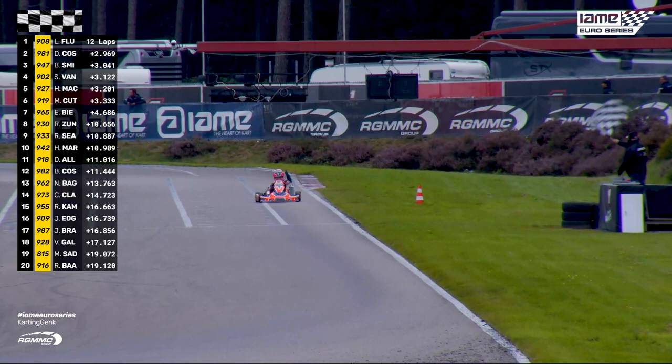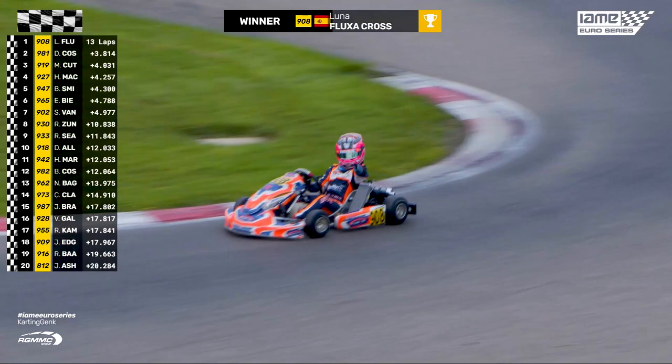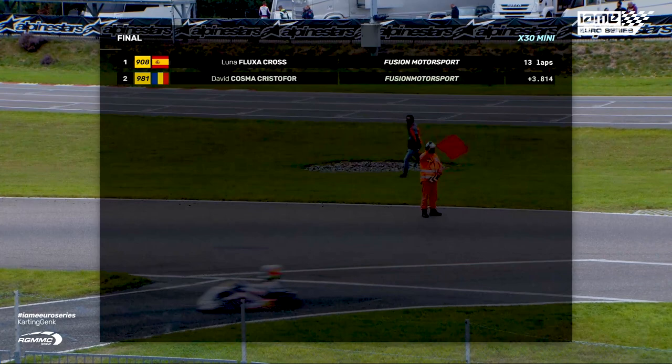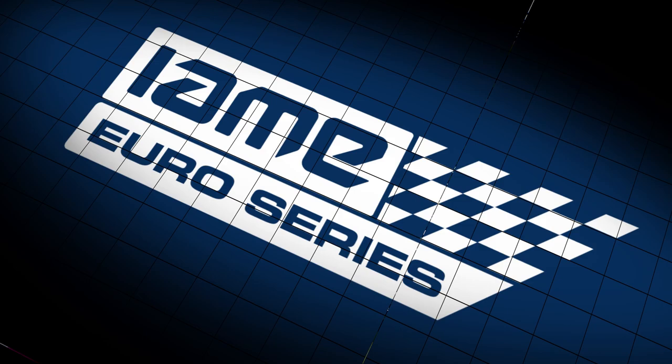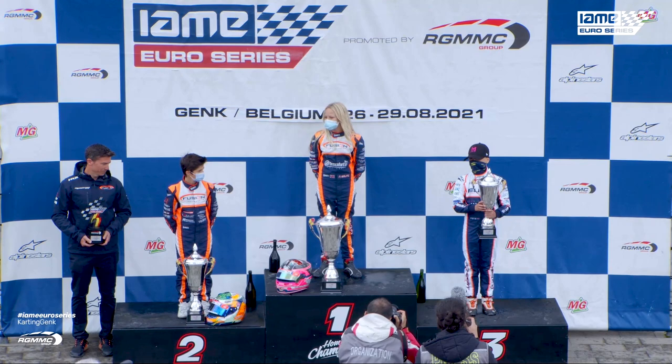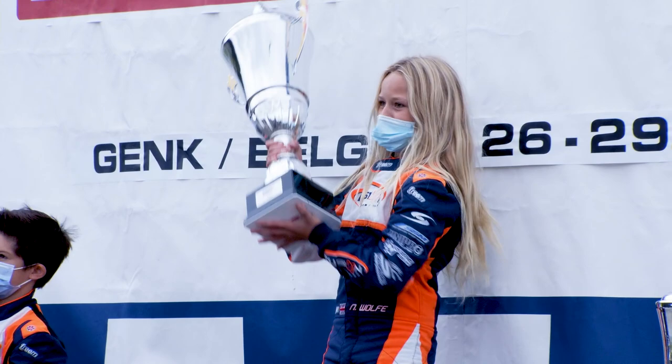Luna Flusha wins the race and the Euro Series in Mini X30. She is the first woman ever to win an IAMI X30 Euro Series title. In third position for Great Britain, Max Cuthbert. In second place for Romania, David Cosma. But your race winner and new IAMI Euro Series Mini X30 champion for Spain — Luna Flusha!